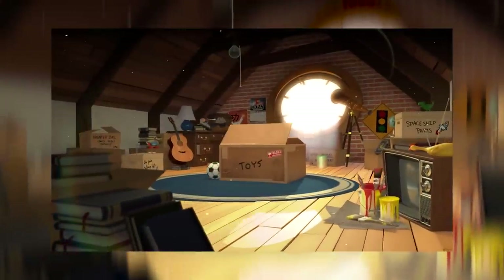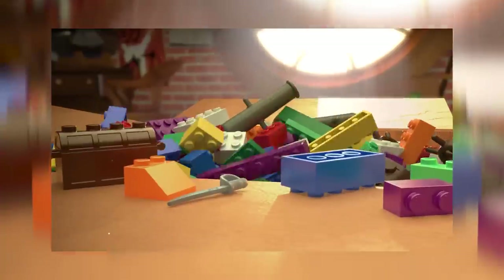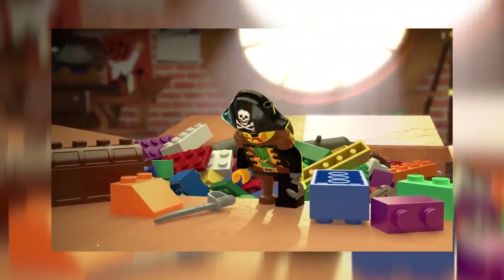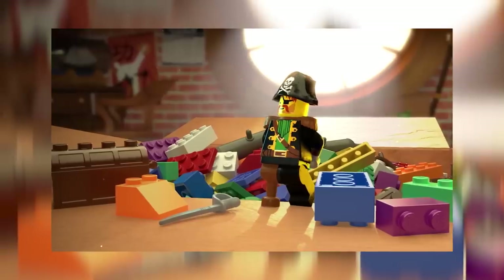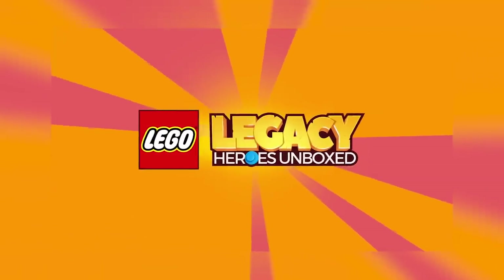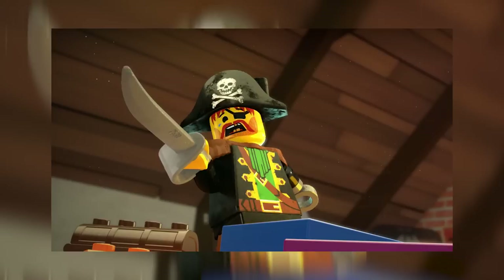At Bricks World Chicago they are demoing the LEGO Legacy Heroes Unboxed mobile game. It's an RPG using LEGO minifigs, which they say is the first of its kind in this genre, though it seems similar to other games already out there. Personally, I just hope it's fun — as long as they're making fun games that people enjoy, good on LEGO.